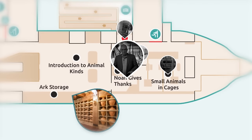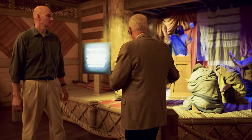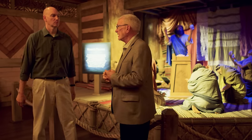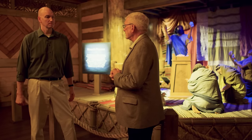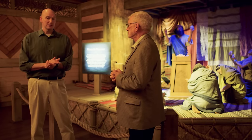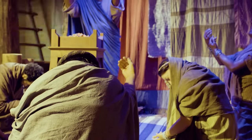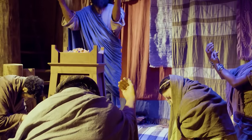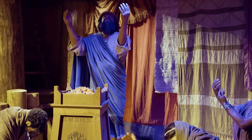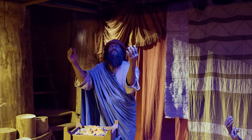As you enter deck one, you will see animatronic Noah with his family praying as the flood begins — you can actually hear Noah praying. What language is he praying in, Tim? We don't know what language Noah spoke, but since most of the Old Testament is written in Hebrew, we have Noah praying in Hebrew. If you want to know what he's praying, there's a translation of his prayer there. So if you listen, you'll hear the prayer in Hebrew.